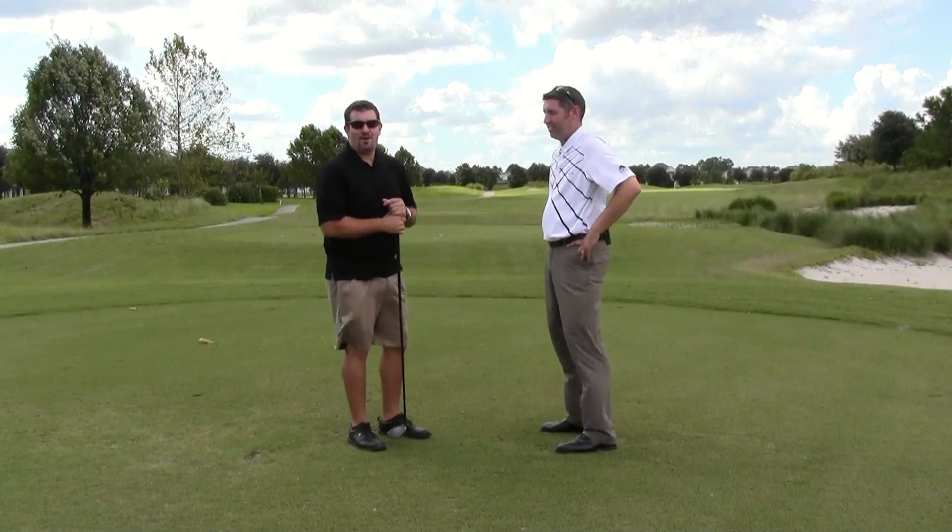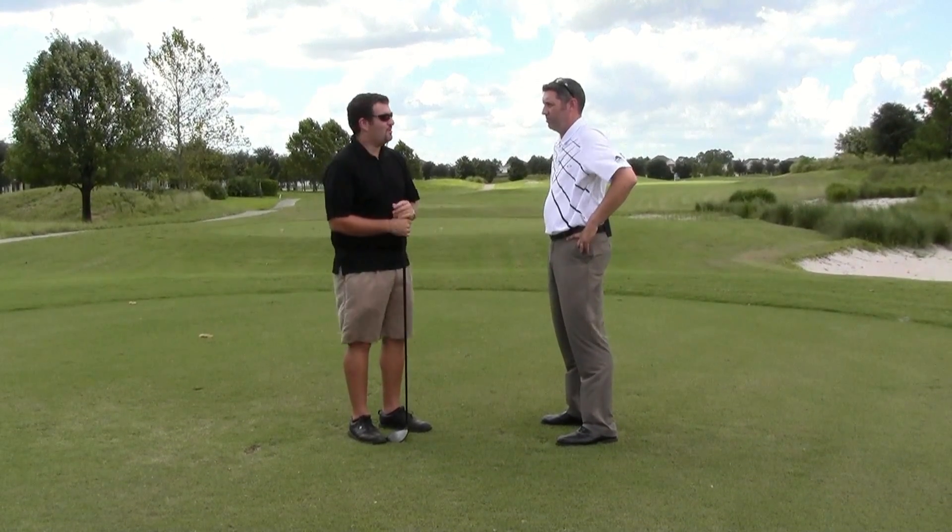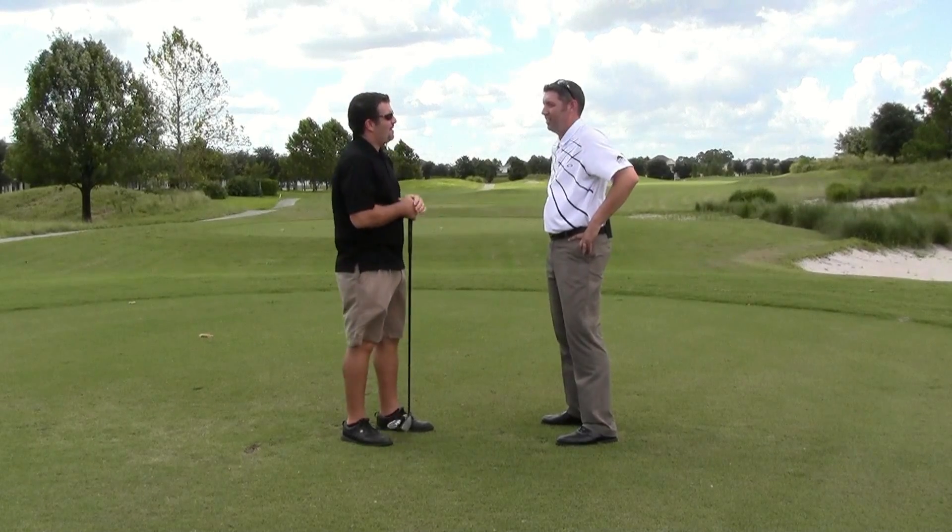Hi, I'm Joe with Tea Times USA. I'm here at Harmony, one of Central Florida's best golf courses. I'm here with Todd. Tell us a little bit about Harmony, Todd.